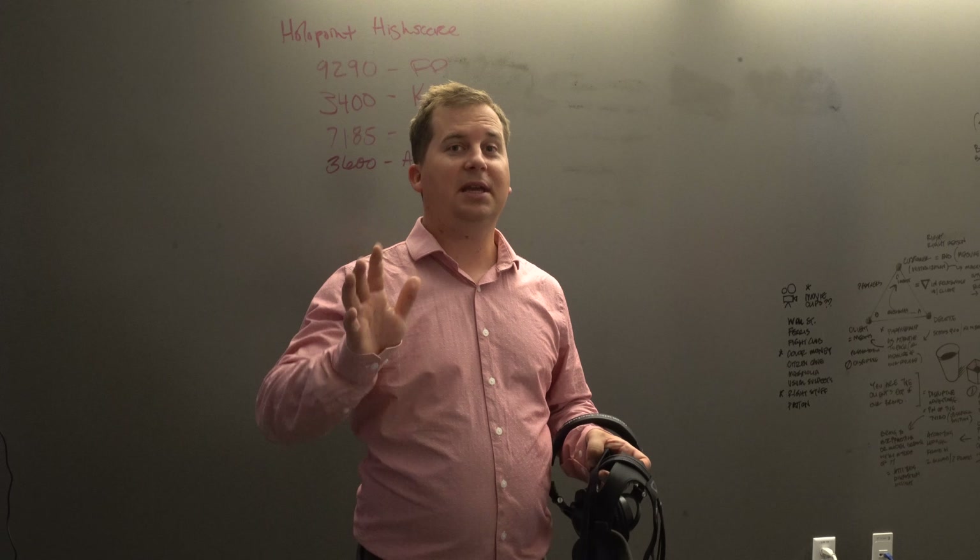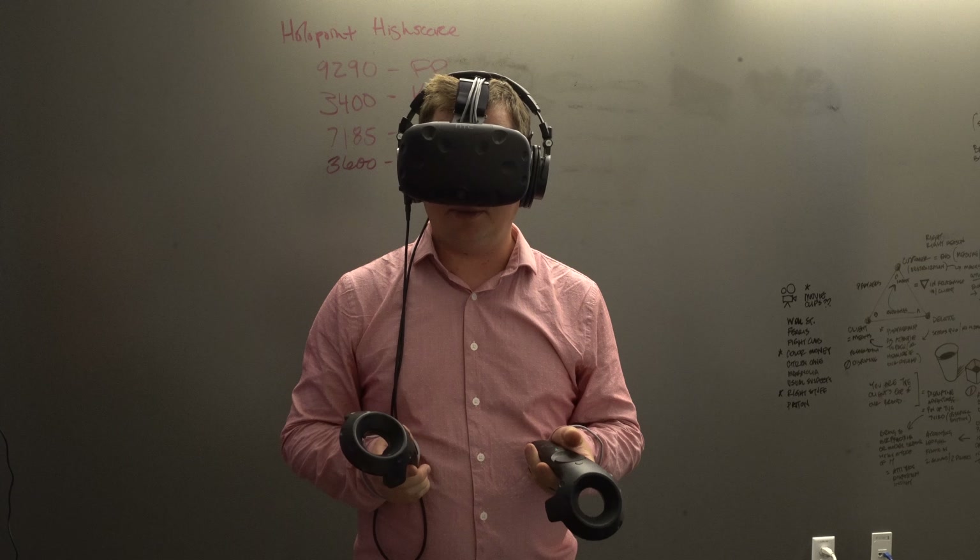To get started, I'm going to wear this device — it has a little screen in here with two little eyepieces. And then in each hand I have different controls. These allow me to pick things up, use tools, and interact with the world around me.